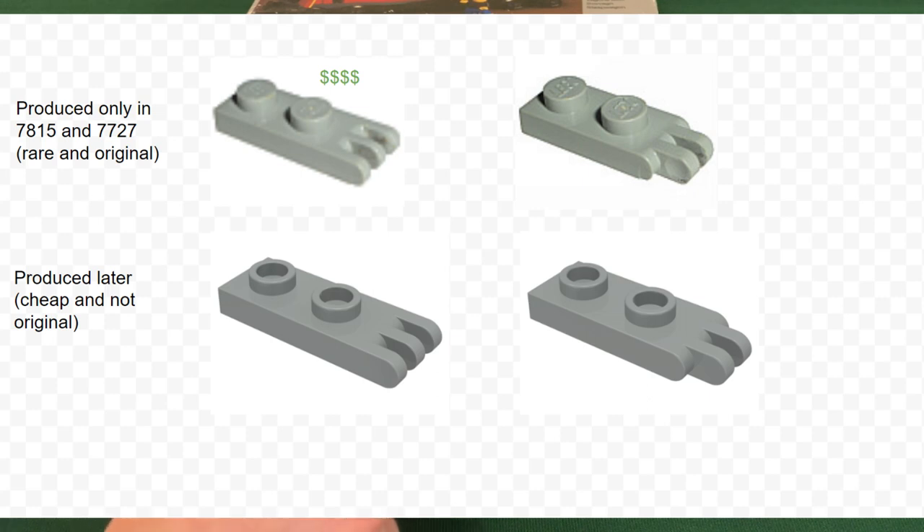These beds are made with light gray hinges and light green hinges with solid studs. These are very rare hinges — the ones with three fingers are about eight dollars a piece, and the set comes with four of them. They were only produced in this set and in 7727. If you're buying a set, always make sure they're solid stud hinges, because the hollow stud counterparts are not original to the set — they were first released around 1985 and are a lot cheaper.